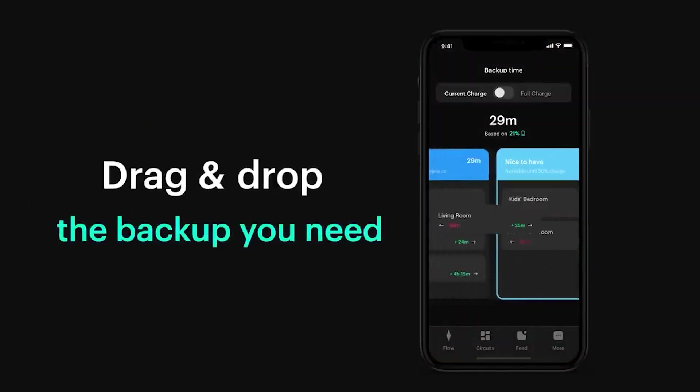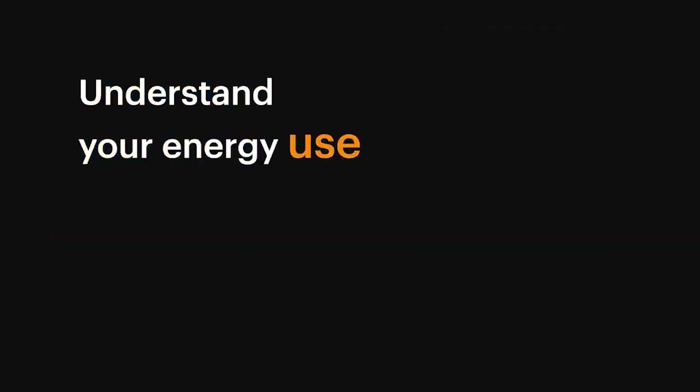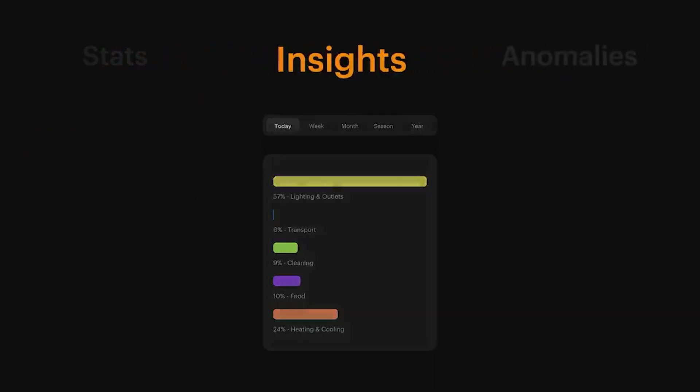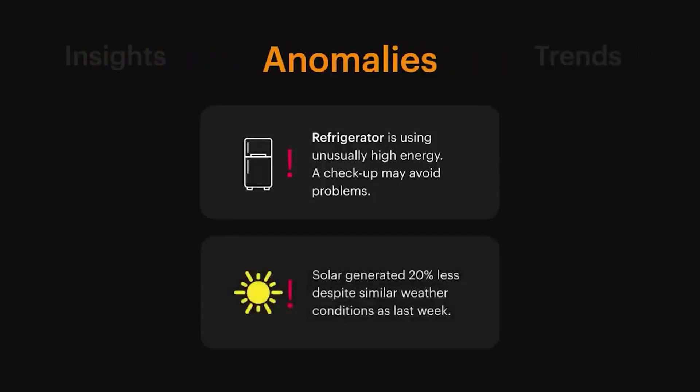The SPAN app is another highlight. It provides detailed insights into your energy usage, similar to Leviton, but with a few extra bells and whistles. For example, SPAN's app can suggest energy-saving tips based on your usage patterns and even predict power outages, giving you a heads-up to prepare.